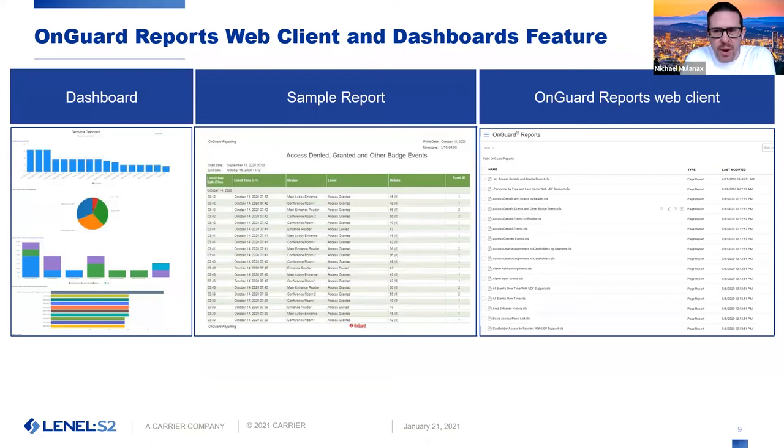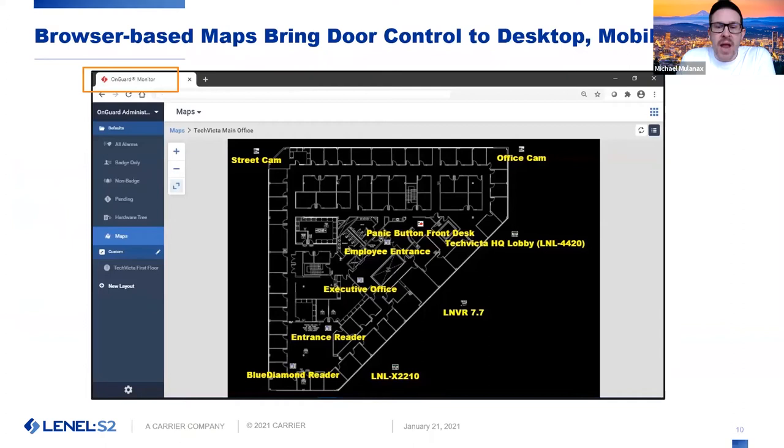Another addition to the browser space is the ability to bring maps into our browser application. Before, you had to use the thick clients to use mapping. Now, those existing maps in your OnGuard application will be brought into the OnGuard monitor application — including placing devices on maps, clicking on those devices to unlock doors, mask events, let people in when they're buzzing in, or activate a panic alarm or initiate a lockdown on a campus. You no longer have to use the thick client for those functions — you can do it all from the maps in the browser of OnGuard monitor.